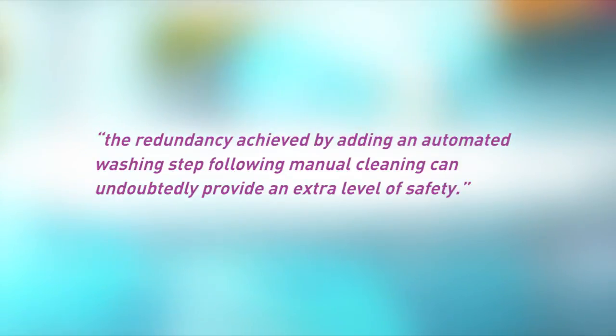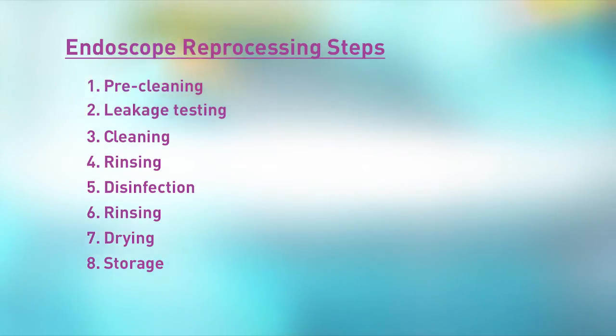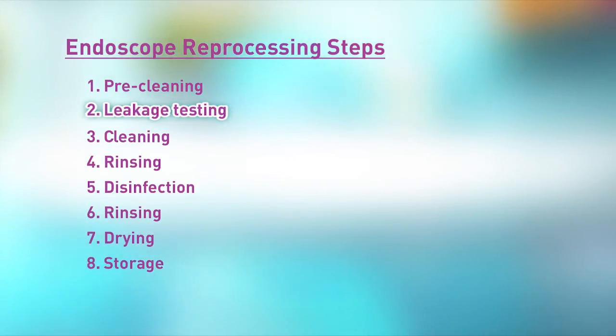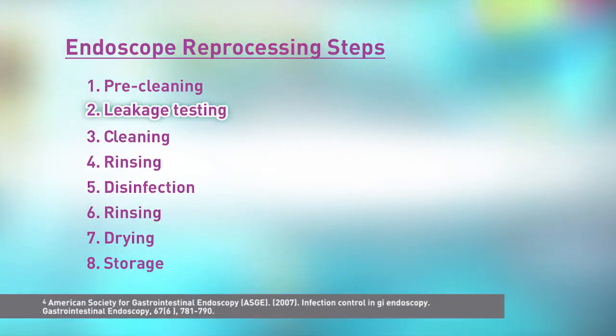Furthermore, SGNA's guidelines now state that the redundancy achieved by adding an automated washing step following manual cleaning can undoubtedly provide an extra level of safety. This acknowledgment recognizes the importance of AERs in cleaning and disinfection and emphasizes that diligence and application of all steps of reprocessing remains paramount. In addition, the updated SGNA standards outline basic steps for cleaning and, for the first time, acknowledge computerized leak testing as a key step in achieving HLD and detecting damage to the interior or exterior of the endoscope. Any slight deviation from the recommended reprocessing protocol can lead to the survival of microorganisms and an increased risk of infection.